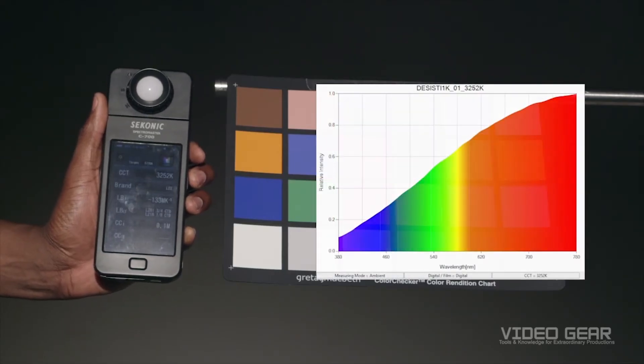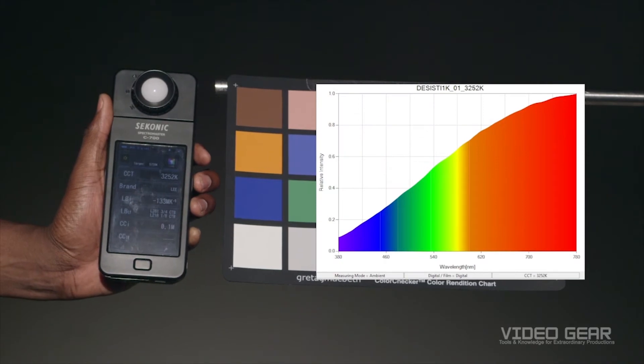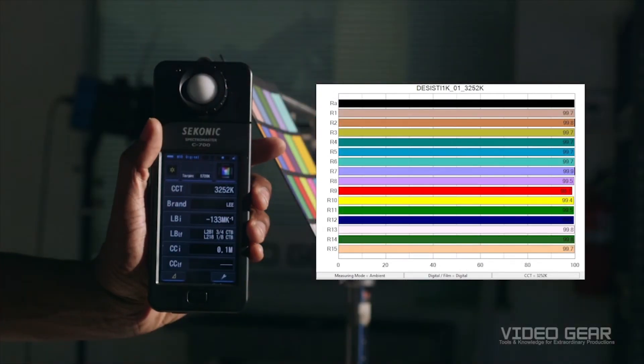A Tungsten lamp, such as this Desisti 1K, is primarily an infrared source that puts out a small fraction of its power as visible light. This Tungsten light measures 3300 Kelvin. As shown in the spectrum, this means the light is biased toward red. Since the light lacks blue, rebalancing it toward daylight would be extremely inefficient and there are likely better options. However, a Tungsten light produces a full spectrum of colors and has a color rendering over 99 for all 15 patches, meaning the light is excellent at accurately reproducing the color of an object on camera.